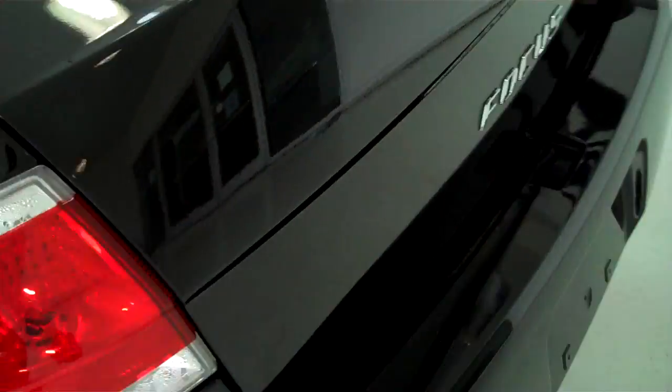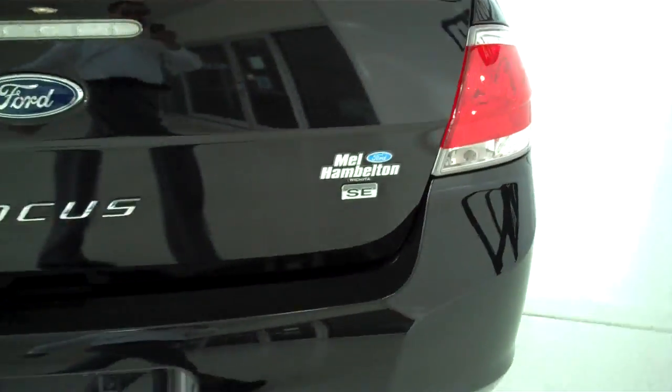This vehicle is a five-passenger with a full bench seat in the back. This is an SE model.